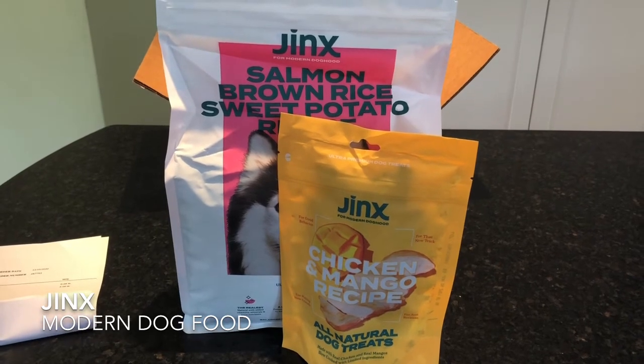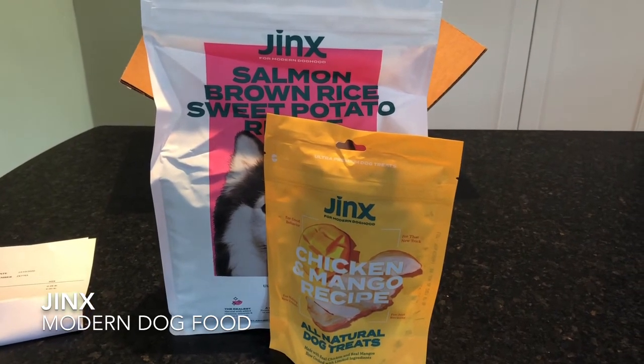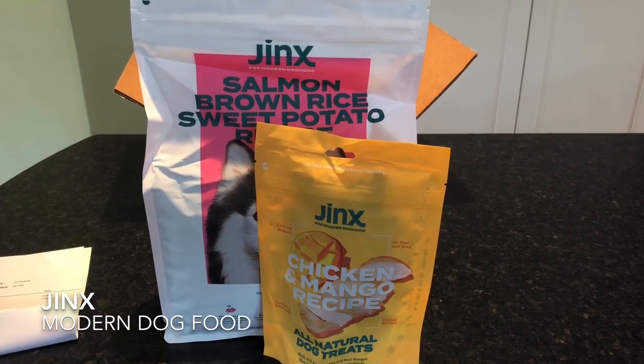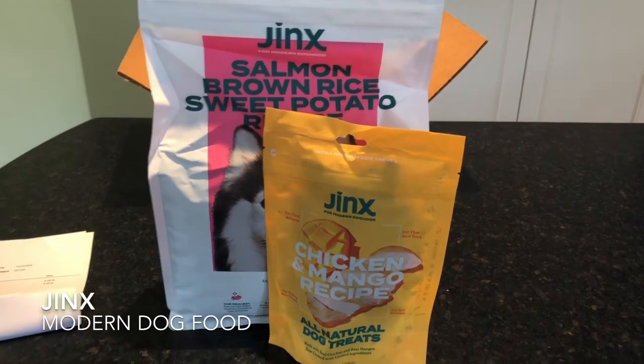We will have a full review on Jinx, both their treat and dog food, on mealfinds.com in the review section under pet meal delivery reviews. And if you like this video, slap that like button down below. And for more videos just like this, subscribe to our channel. See you soon.